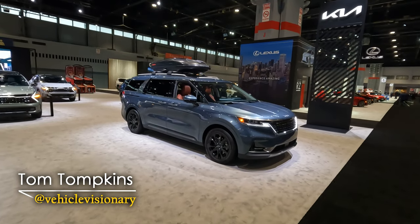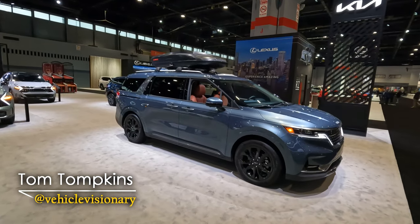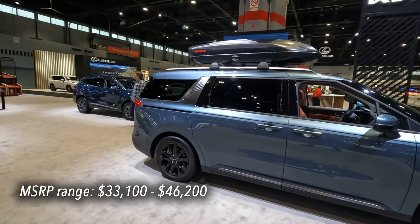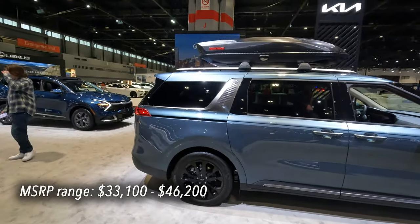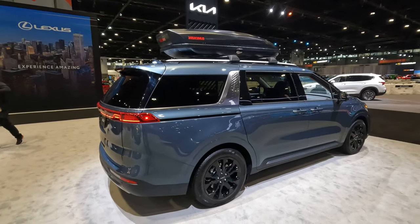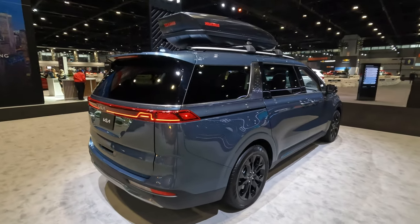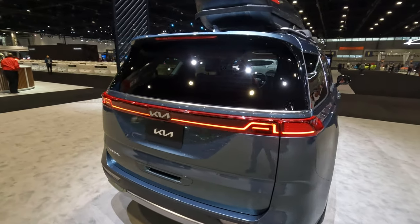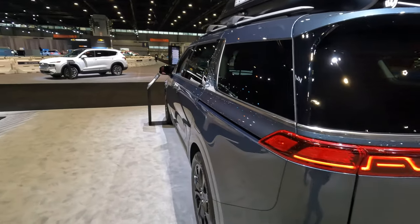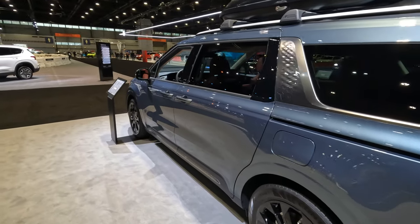This is the 2023 Kia Carnival. While it competes with minivans such as the Honda Odyssey, the Chrysler Pacifica, and the Toyota Sienna, it's not really listed as a minivan — it's listed as a multi-purpose vehicle, but you could call it a minivan if you wanted to. In today's Vehicle Visionary video, we're going to try to answer the question: is it the ultimate road trip vehicle?